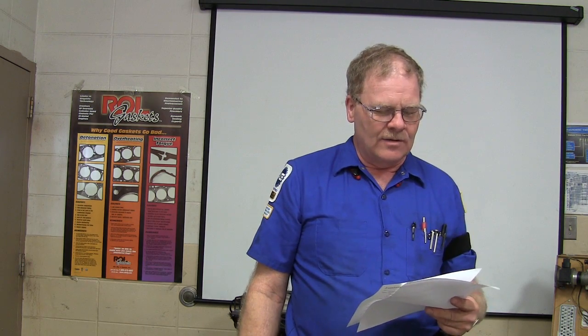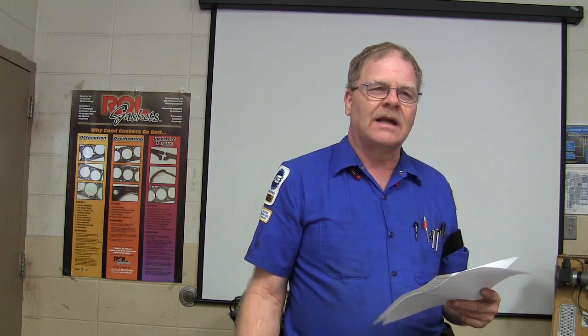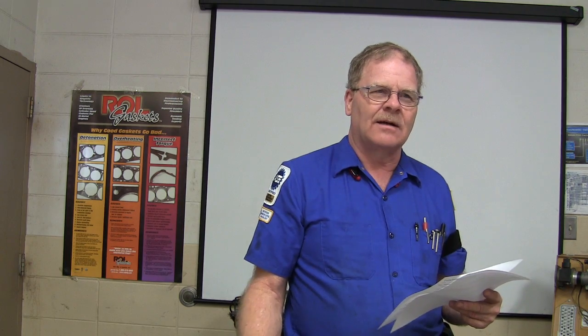Technician A says the bulb trade number is the same for all bulbs of the same size. Technician B says a dual filament bulb has different candle power ratings for each filament. Both A and B are correct. The letters NA in a light bulb trade number mean natural amber.